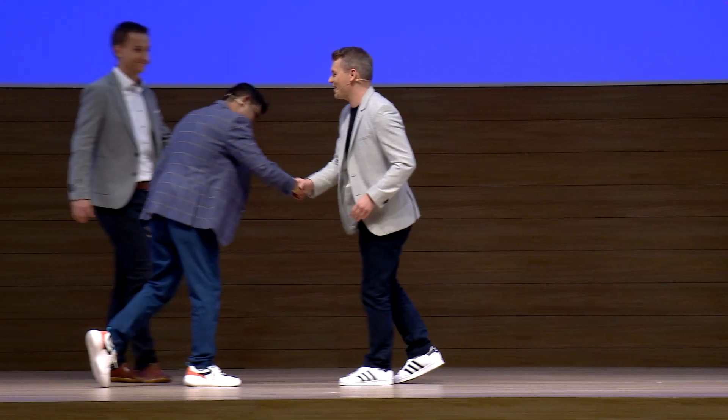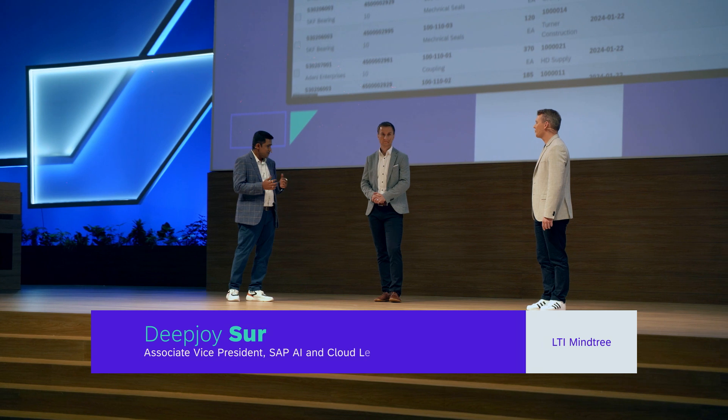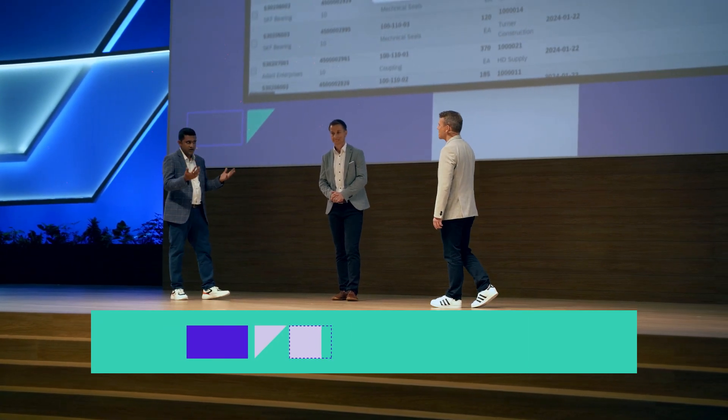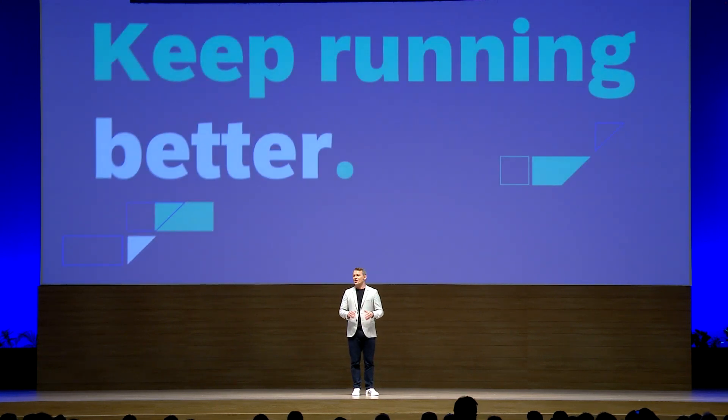Let me warmly welcome Deepjoy Sur from LTI Mindtree and Matthias Friedrich from NTT Data right here on stage. It was a true game changer for us in how we built Resilient Supply Chain along with SAP — we built this solution in two weeks along with the SAP team, which is incredible. We are not talking months, we are talking weeks. The heart of our solution is SAP's Generative AI Hub, and we have also used SAP Build Process Automation and WorkZone. These are truly exciting times, and it's great to be here in 2023 going through this amazing technology disruptor. Let's work together and keep running better. Thank you and enjoy TechEd.